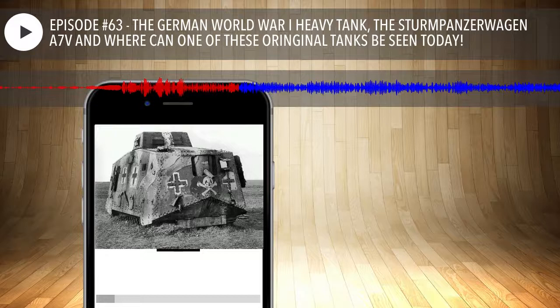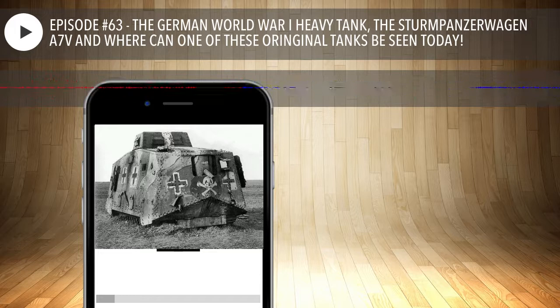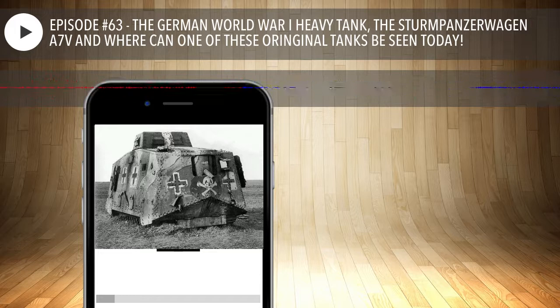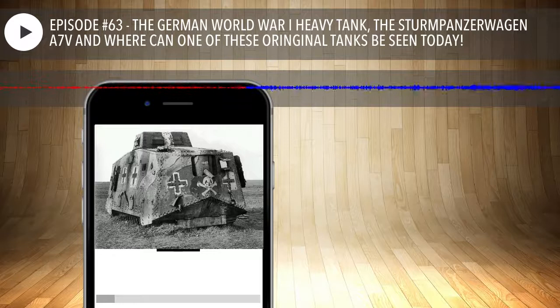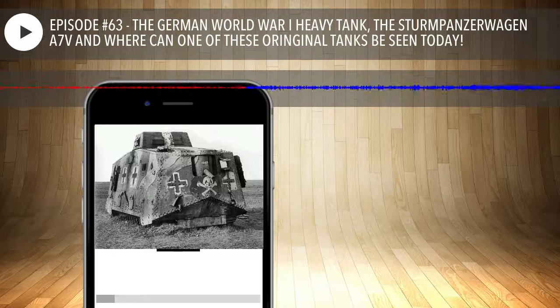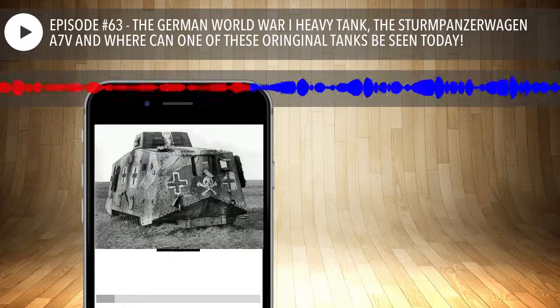Similar to the A7V, although the prototype of the A7VU was ready by June 1918, this 40-ton monster proved to have a high center of gravity and poor maneuverability. However, 20 were ordered in September — none were completed by the armistice. All other paper projects, mock-ups, and prototypes of the light LK1 and LK2 also laid unfinished in November 1918. Starting late, the Germans never had the opportunity to fully develop their tank arm, both tactically and technically — though this was achieved clandestinely during the 1920s and early 1930s.